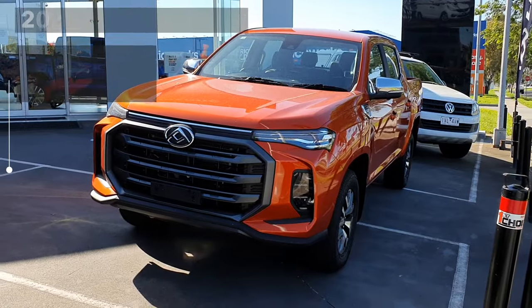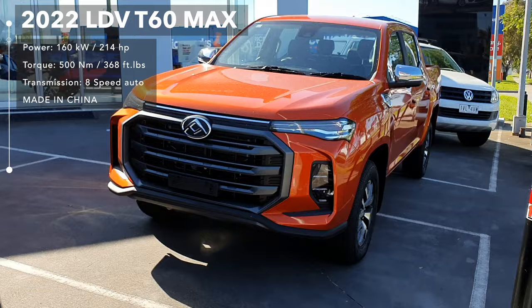Welcome to this video. This is an in-depth tour of a 2022 LDV T60 Max. In this video I'll give you a full walk around this car, show the exterior, the interior, a couple of interesting features of the car, and so on. Let's get straight into it.